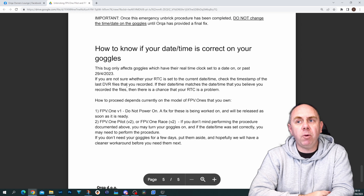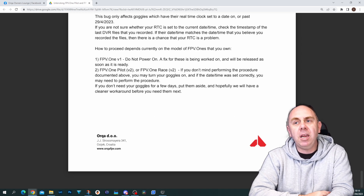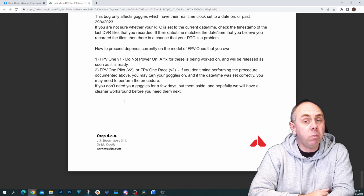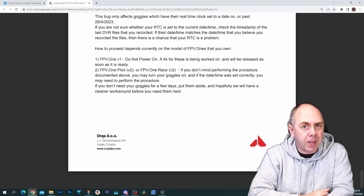They do talk about how to know if your date and time is set correctly, but they also advise again not to power on your goggles until you are either ready to do this. And if you're someone with a set of FPV1 V1s, wait because they're still working on a fix for them. This procedure is invasive — you do need to tear your goggles down to get to those bootloader pads and force them into recovery mode.